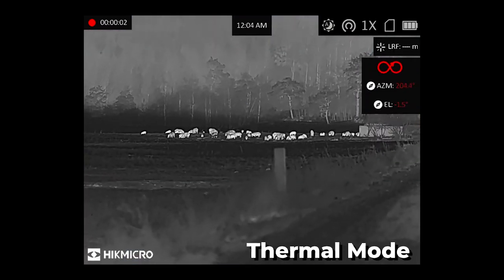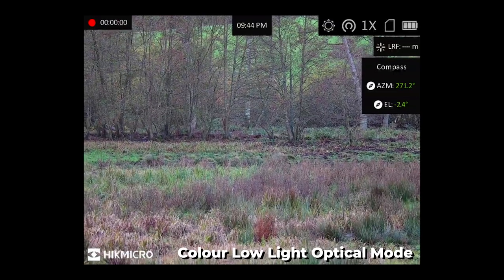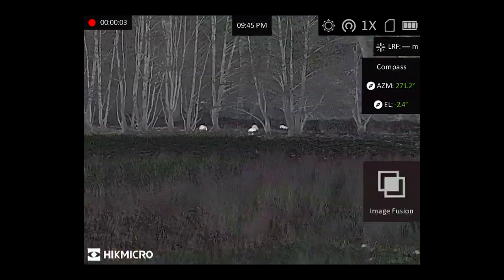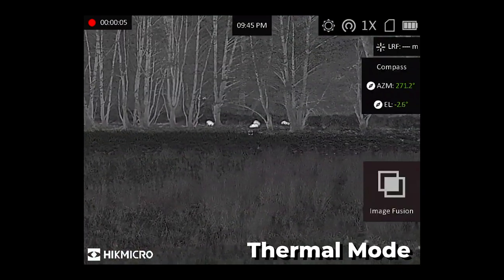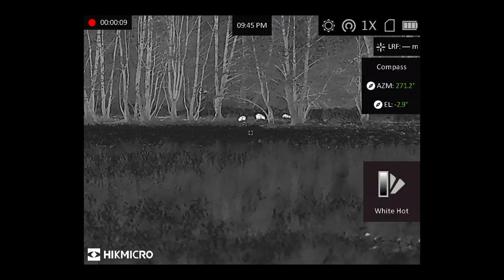You've got a thousand metre laser rangefinder, you've got night vision, you've got day vision, you've got thermal imaging and all the different colour palettes as you normally get with all our products. You've got GPS tracking as well, so you can ping where you've shot the deer, put the coordinates into your phone and take it to the deer.